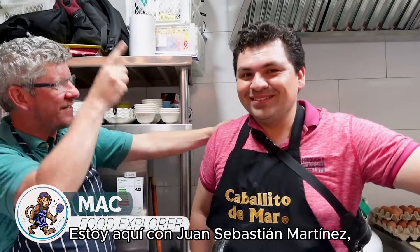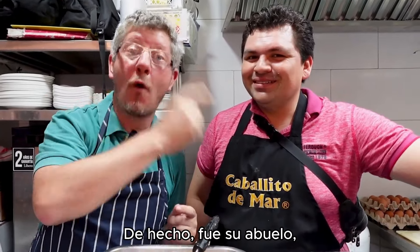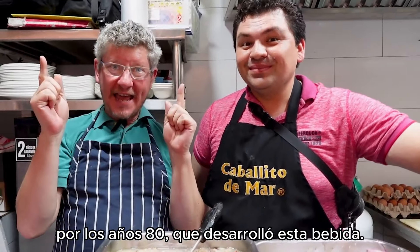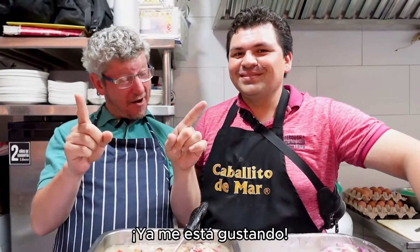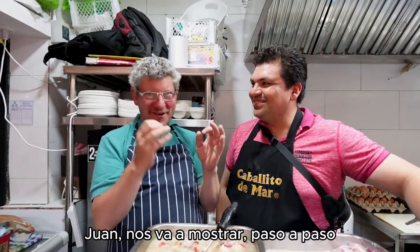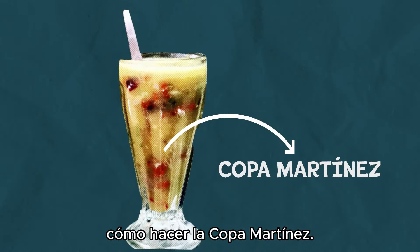We're in the Cabellito de Mar, and I'm here with Juan Sebastian Martinez, part of the family who developed this. It was his grandfather, back in the 80s, who developed this drink as a hangover cure. Liking it already. So Juan is going to show us step by step how to make the Copa Martinez, or the Martinez Cup.